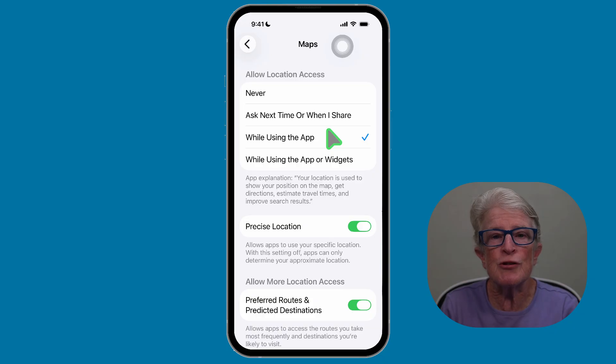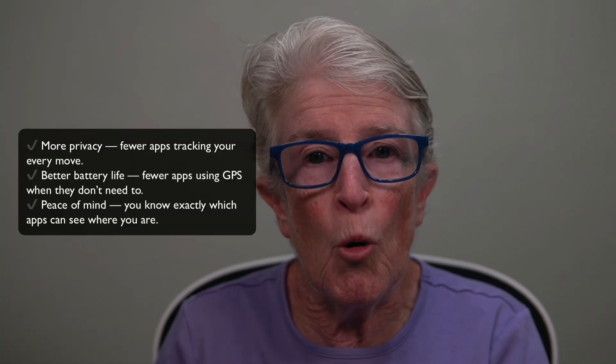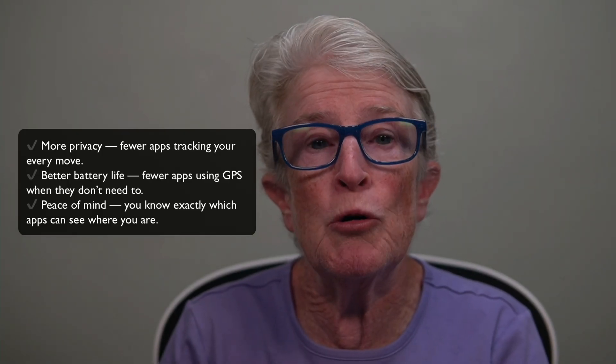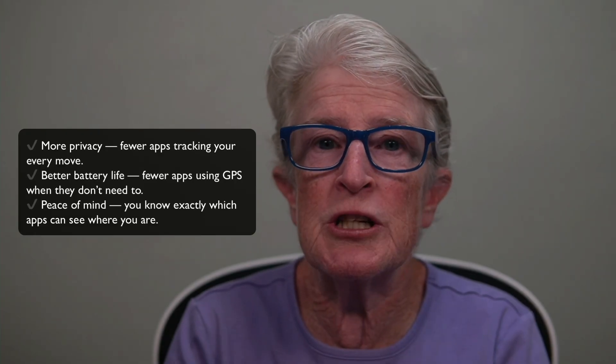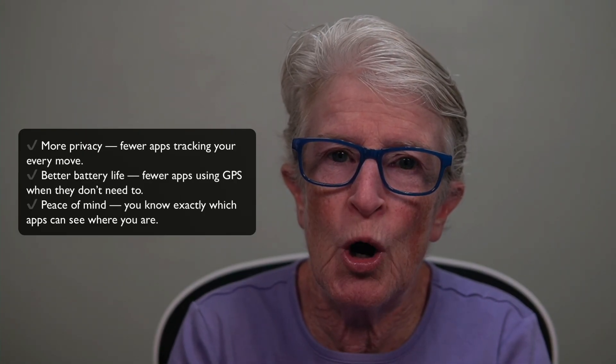You want to revisit your settings periodically. Apps update, you install new apps, and you may change how you use your iPhone. Every few months, it's wise to check your location settings again and make sure only the apps you trust and use have location access. Controlling your location access gives you more privacy — fewer apps tracking your every move — better battery life, fewer apps using GPS when they don't need to, and peace of mind, knowing exactly which apps can see where you are. As someone who values simplicity and control on your Apple devices, especially for seniors, these steps help you feel confident, safe, and in command of your iPhone.